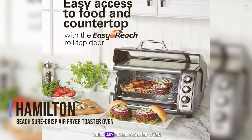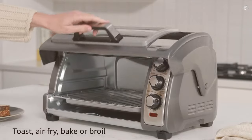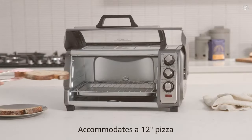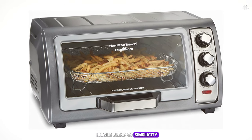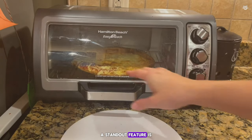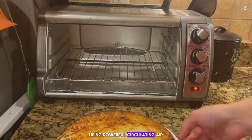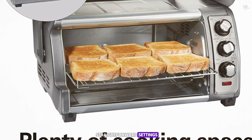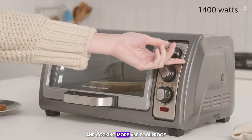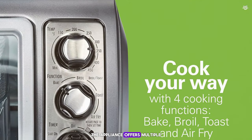Number 10: the Hamilton Beach Short Crisp Air Fryer Toaster Oven. This model brings a unique blend of simplicity and efficiency to your kitchen. Its standout feature is the Short Crisp function that delivers a perfectly crispy finish to your foods using powerful circulating air. It is incredibly user-friendly with intuitive controls and straightforward settings — dial controls for temperature and cooking mode are foolproof, making it accessible even for those who are not tech savvy.